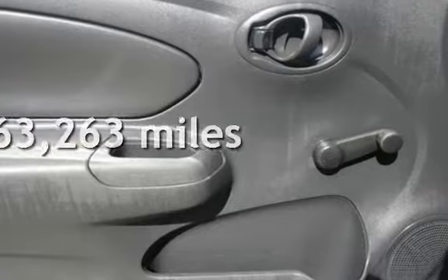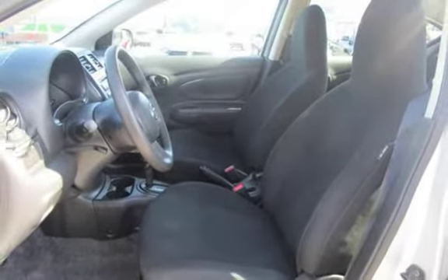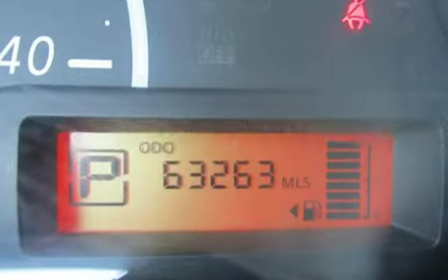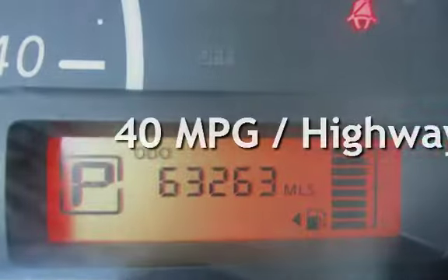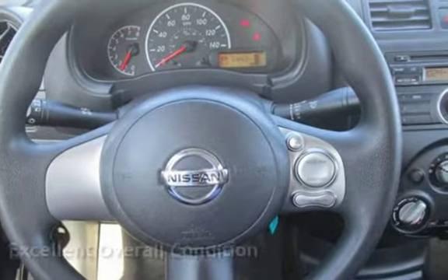This Nissan has less than 64,000 miles on the odometer. Estimated fuel economy for this vehicle is 31 miles per gallon in the city and 40 miles per gallon on the highway. This vehicle is in excellent overall condition.